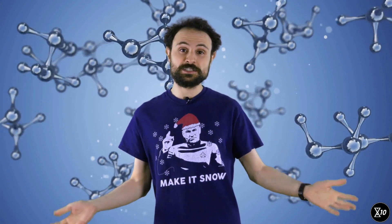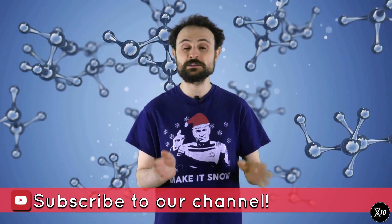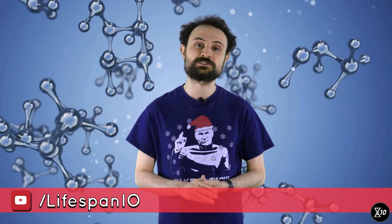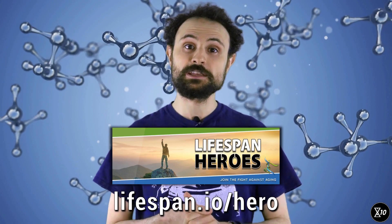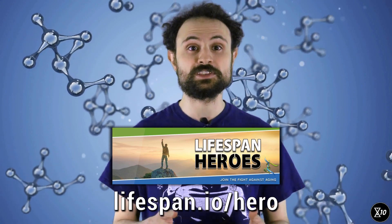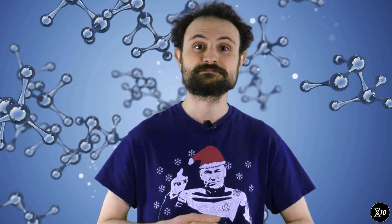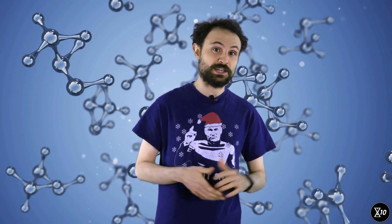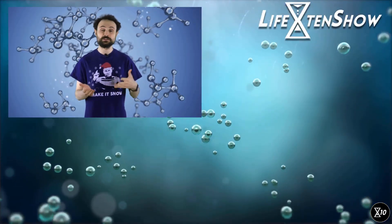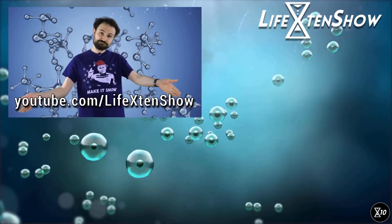Thank you very much for watching this episode of X10, and thanks for commenting, liking, and sharing with your friends. If you are new around here and liked this episode, I invite you to subscribe at youtube.com/lifespan.io. If you'd like to help us produce more episodes like this one, you can do so by joining the Lifespan Heroes, our generous supporters at lifespan.io/hero. Your pledge will help us keep our show going as well as our blog, conferences, and crowdfunding campaigns. X10 will soon move to its own dedicated YouTube channel, launching in early September — you can already subscribe by heading over to that address.